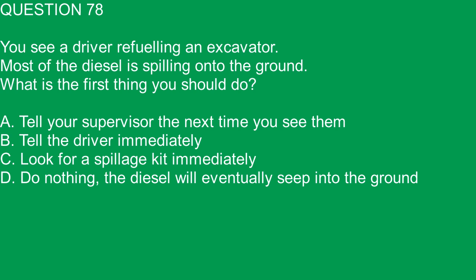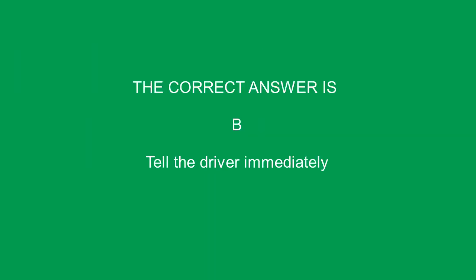Question 78. You see a driver refueling an excavator and most of the diesel is spilling onto the ground. What is the first thing you should do? A. Tell your supervisor the next time you see them. B. Tell the driver immediately. C. Look for a spillage kit immediately. D. Do nothing, the diesel will eventually seep into the ground. The correct answer is B. Tell the driver immediately.